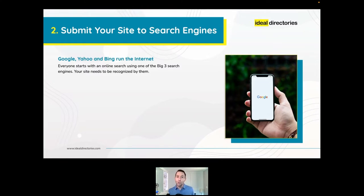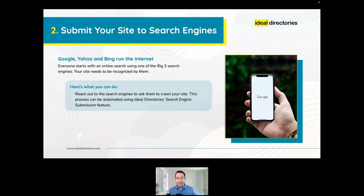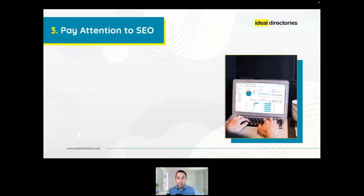We recommend submitting your directory not just when you launch, but on a regular basis as you continue to add listings and content. Ideal Directories makes it easy with a built-in search engine submission tool — with one click you can submit to Google, Yahoo, and Bing right from your dashboard. There's even a monthly option that automatically resubmits your site every 30 days to keep search engines aware of any updates.